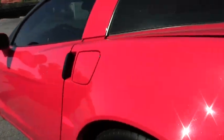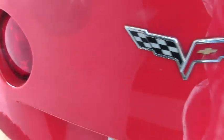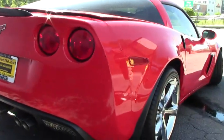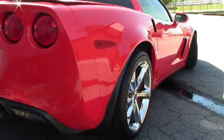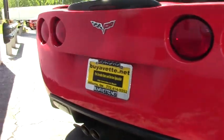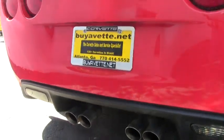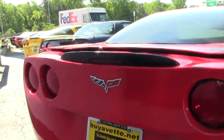The Grand Sport, as Corvette owners know, has offset rims — the front rim is an 18, the rear is a 19. It has rear differential, stability control, and traction control to help with slippage.